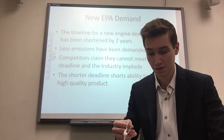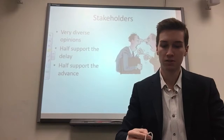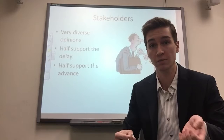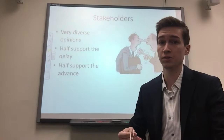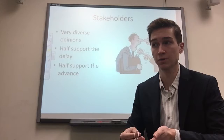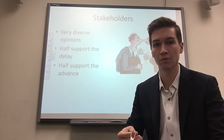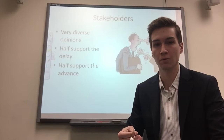Cummins has many diverse stakeholders. As shown, about half agreed with the EPA change and half disagreed. The stakeholders include customers, regulatory agencies, board members, stockholders, company executives, and even the environment itself — aligning with the triple bottom line concept. All of them had different opinions, which made it very hard for Cummins to make a decision.